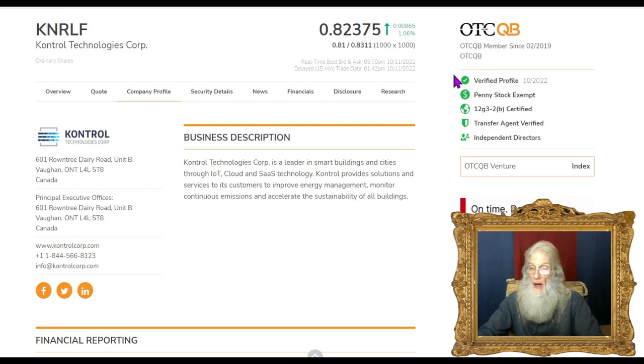They also have a verified profile and a transfer agent verified. There's a lot of important information behind these ticks being validated by an unbiased third party. And as a bonus, they're penny stock exempt — this removes the risk of being a startup. It basically means they've been in business for at least three to five years with a clean record, all filings up to date, and millions of dollars in assets during that time period.